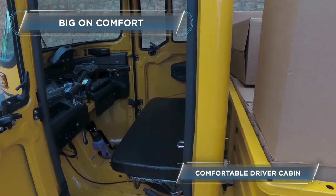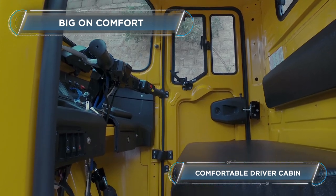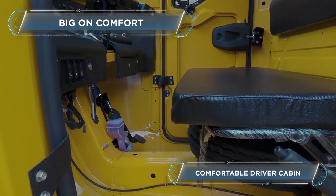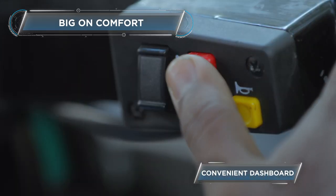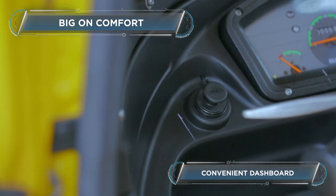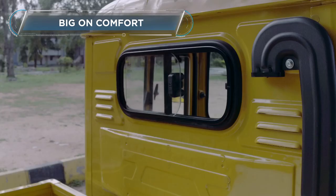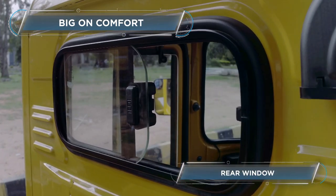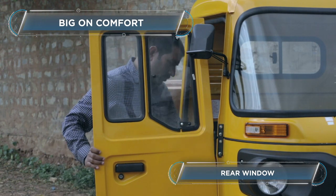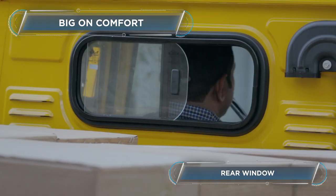An ergonomically designed cabin offers the driver more headroom and foot space. As a result, there is less driver fatigue. Convenience is at your fingertips with a dashboard that contains an ignition switch, mobile charger, engine stop starter and a decompressor switch. Thanks to the rear window, ventilation is a breeze in the Bajaj Maxima Cargo. What's more, the driver also gets access to the cargo area through this window.